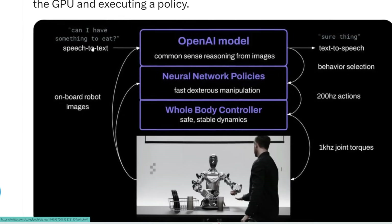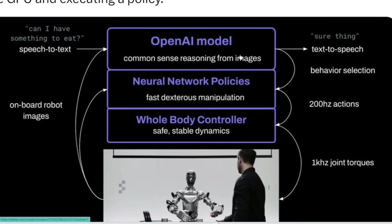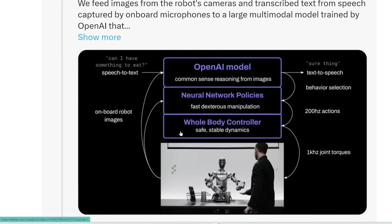It also hears what the human is saying — for example, 'Can I have something to eat?' — and inputs that into the OpenAI model; again, we don't know if it's GPT-4, 5, or some other model. That model outputs text which is converted to speech. There's a lot more to this.